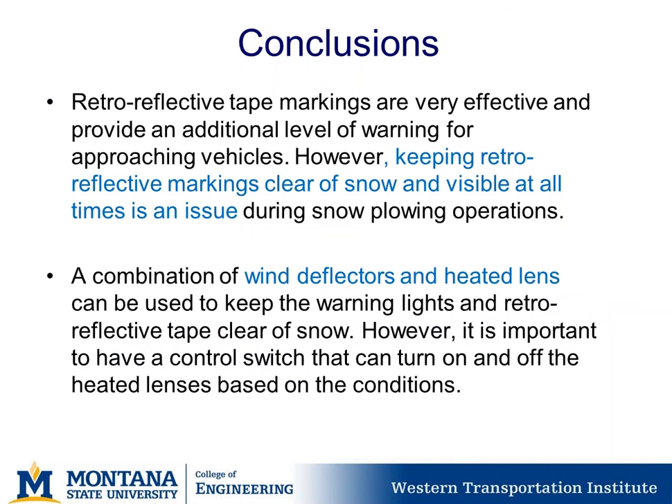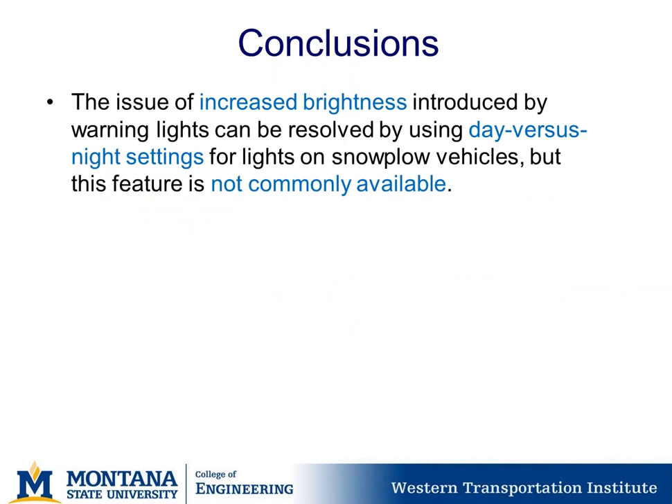Retroreflective tape markings are very effective and provide an additional level of warning for approaching vehicles, though keeping them clear of snow and visible at all times is an issue. A combination of wind deflectors and heated lenses can keep warning lights and retroreflective tape clear of snow, but it's important to have a control switch to turn heated lenses on and off based on conditions. The issue of increased brightness from warning lights can be resolved by using day versus night settings, but this feature is not yet commonly available.